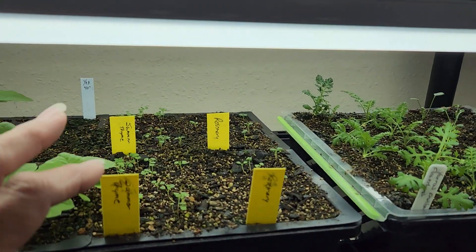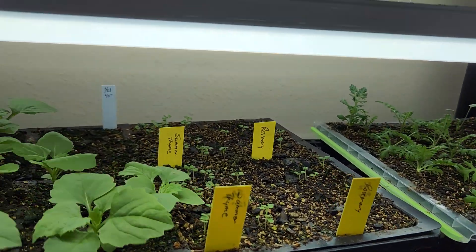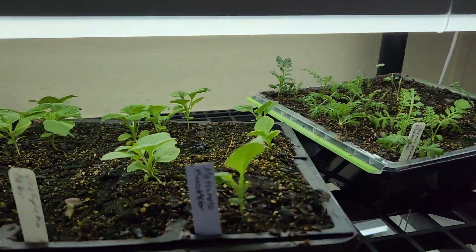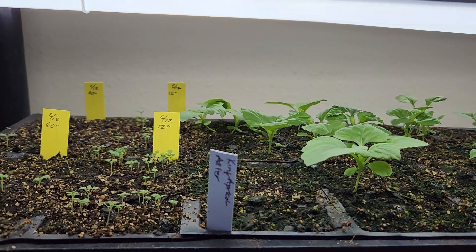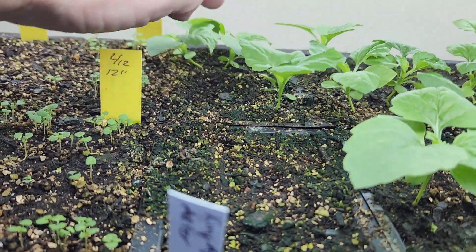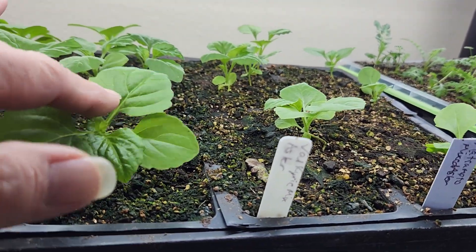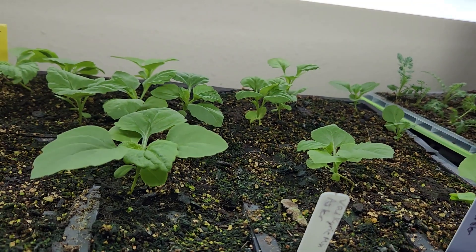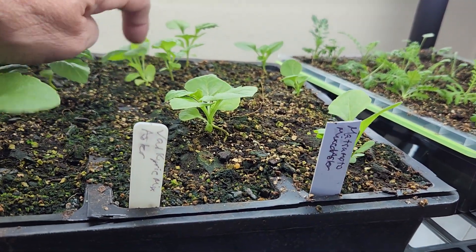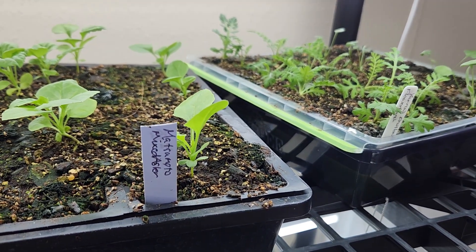These herbs I just seeded on the 12th also — I have some summertime and some rosemary. Then some king apricot asters, and they did not germinate very well: just one, two, three out of 12 cells on one side, and one, two, three, four out of 12 on the other — a total of seven out of 24, which is not a very good ratio. Some valkyrie mix asters with only four, and matsumoto mixed asters with only three.